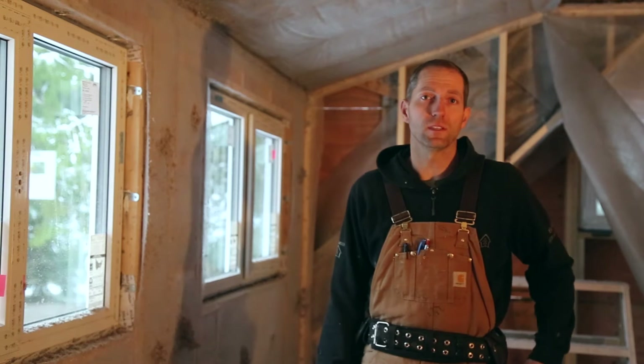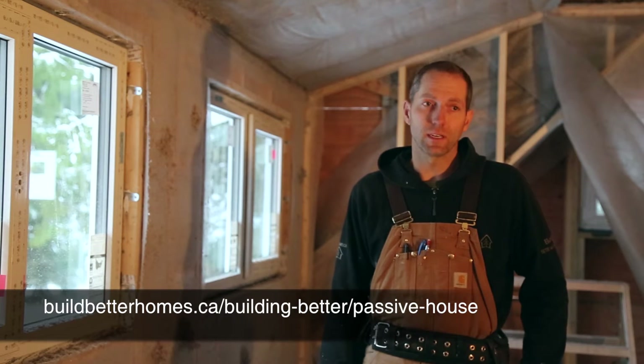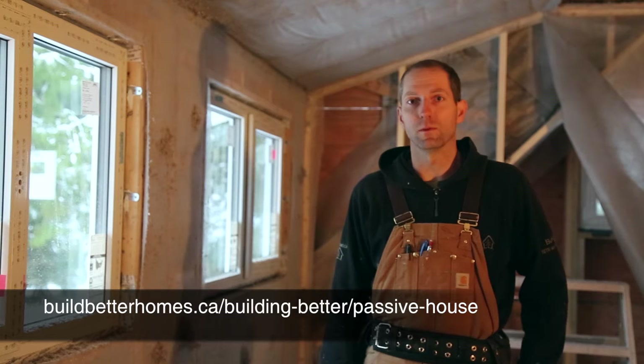We're here at a project we're doing in Colican Bay right now, and this house has actually been designed to come very close to the passive house standard, which is recognized as the most energy efficient building standard in the world at the moment.